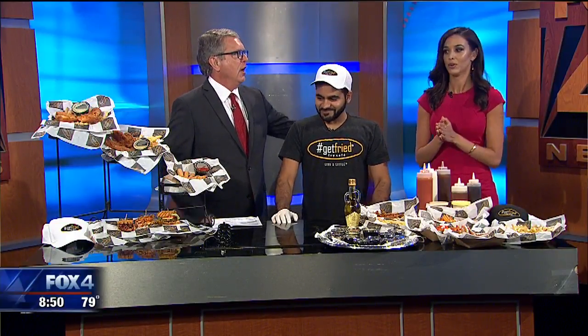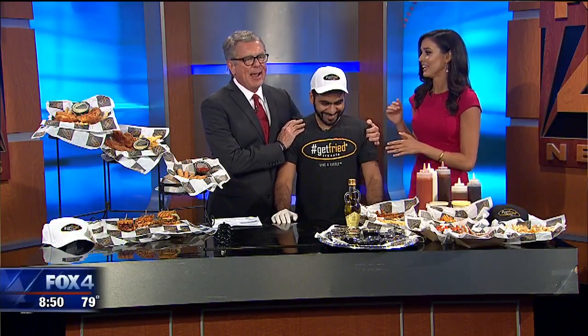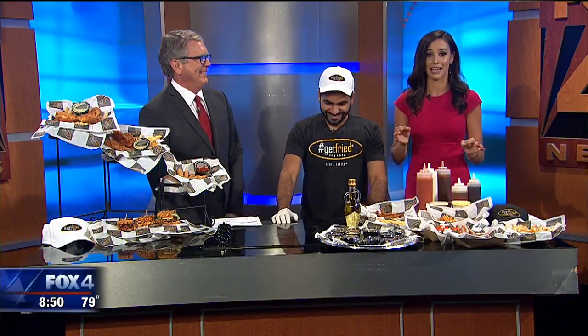Happy birthday to all of those people. I want to hug this guy — we've got a reason to celebrate here, somebody finally did it. It's not our birthdays but it feels like we can celebrate. We've got Chef Mohamed Abdallah here to tell us about some gourmet french fries.